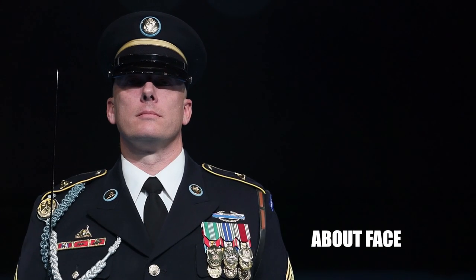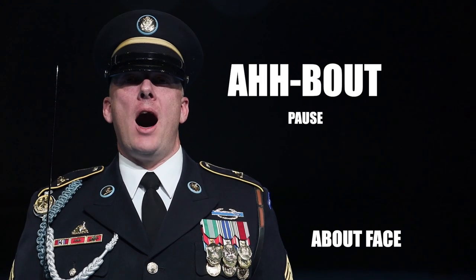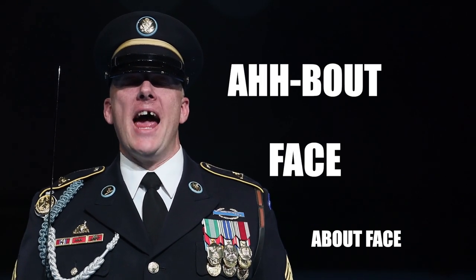About face. Common mistakes include: not saying A in about, not emphasizing the T in about, not emphasizing F in face, rushing the countman. About face!